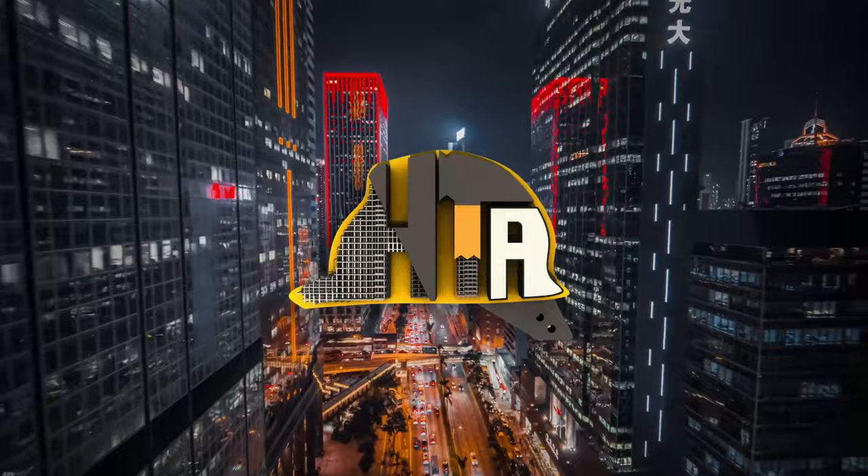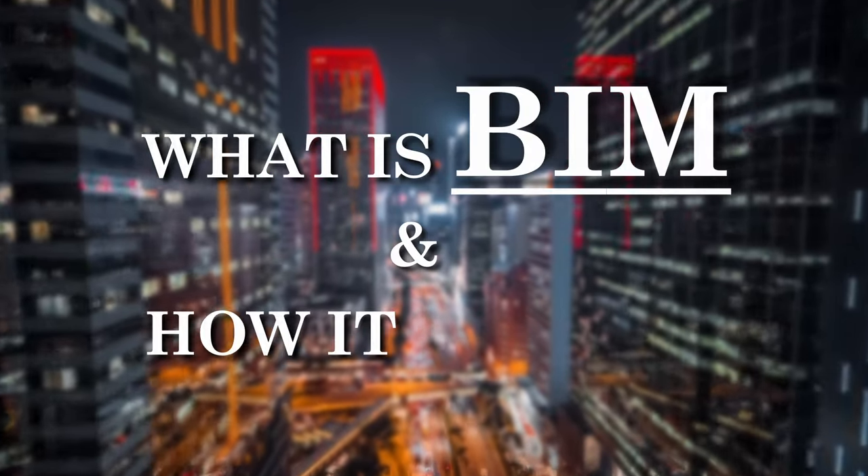Welcome to our channel. In this episode, we will discuss the concept of BIM and how it works.